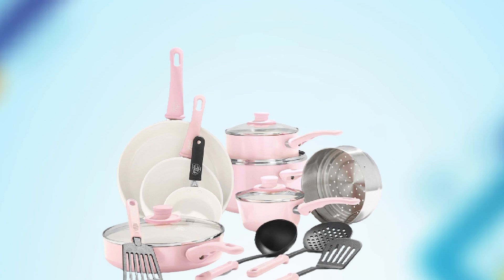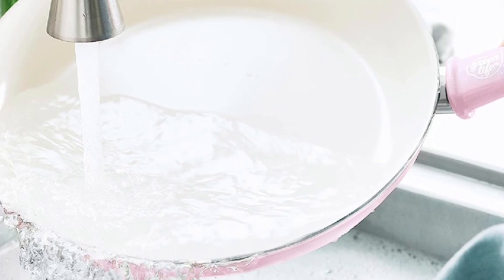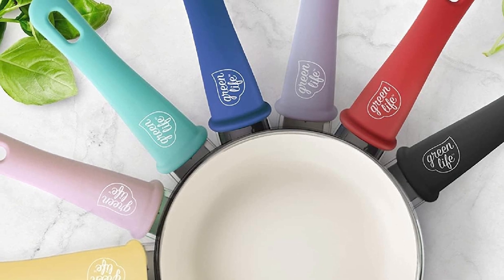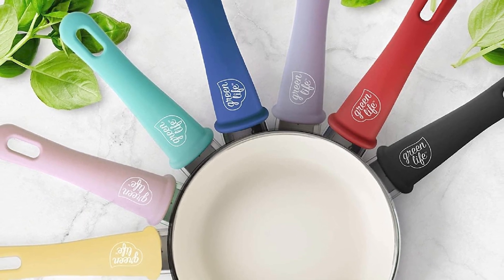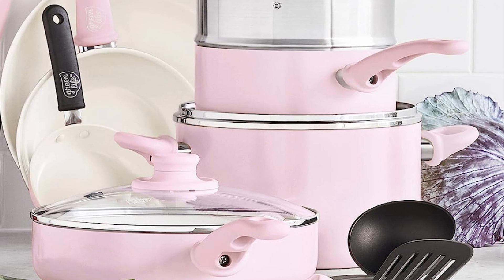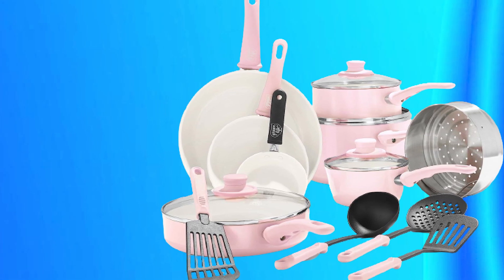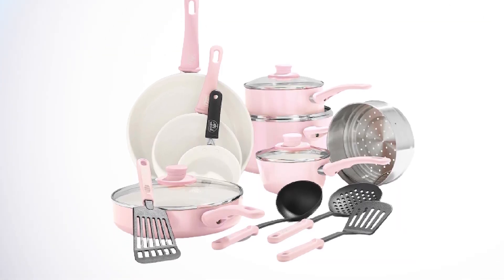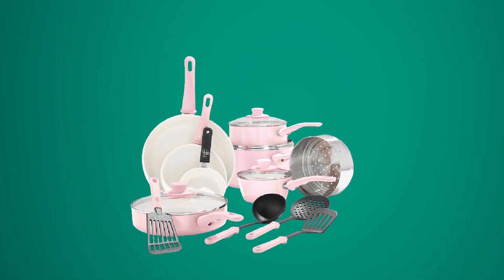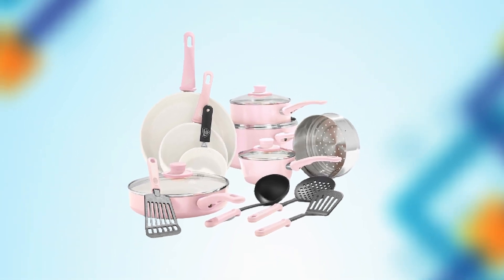The non-stick coating also makes it easy to cook and clean up, with food sliding off the surface with ease. The set is designed for comfort and ease of use, with soft grip handles that provide a comfortable and secure grip and a lightweight design that makes it easy to handle and maneuver. The set includes a variety of sizes and shapes of pots and pans, as well as cooking utensils, making it a complete cookware set. Overall, the GreenLife Soft Grip Healthy Ceramic Non-Stick 16-Piece Cookware Pots and Pan Set is a healthy, versatile, and eco-friendly cookware set that is an excellent investment for any home cook.